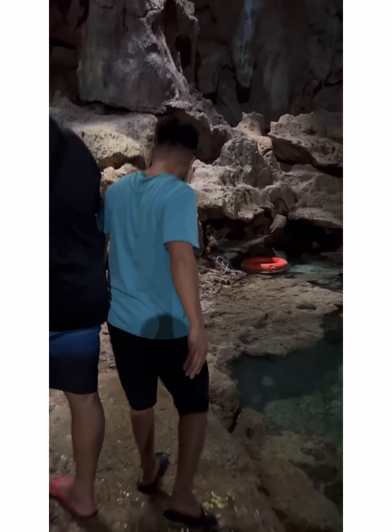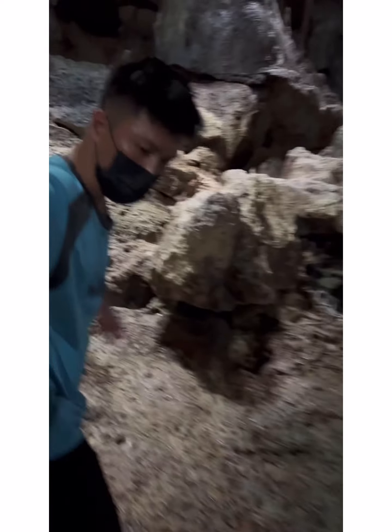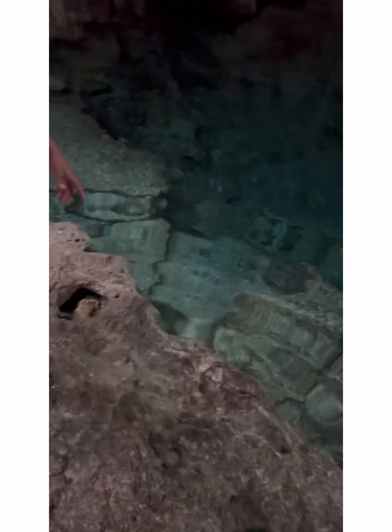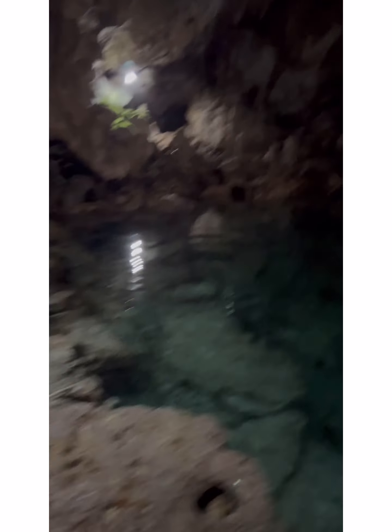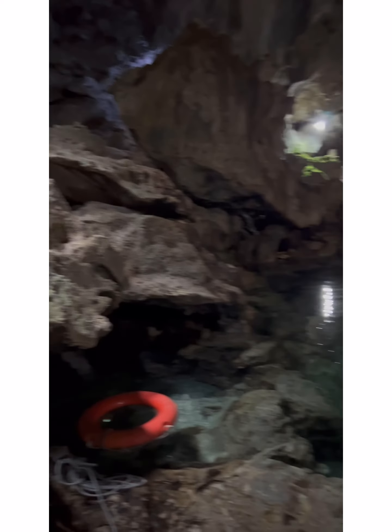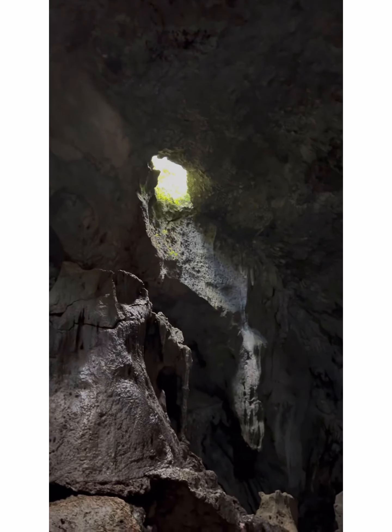Let's proceed carefully — please notice the water level; your shoes might get wet. Do you want to take a picture, sir? You both stay on that side. That over there is the very first entrance — it's easier to go down from that side. The other side is dangerous.